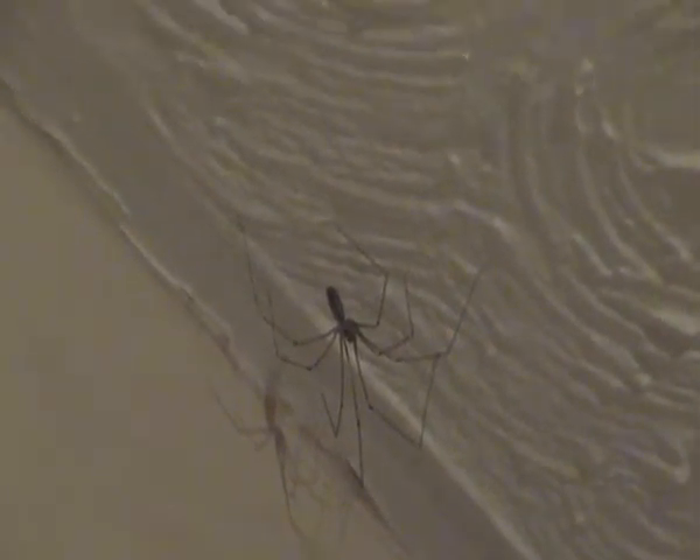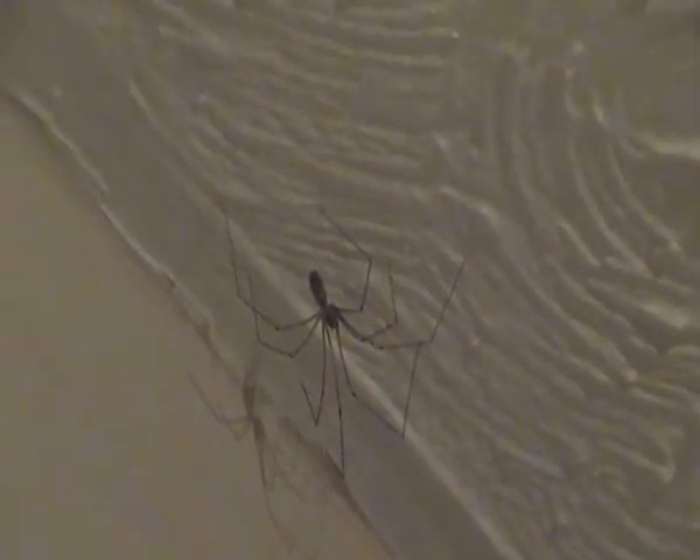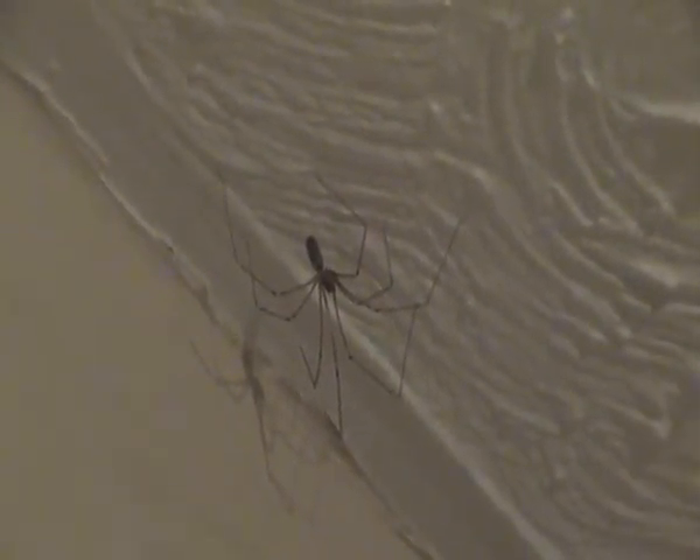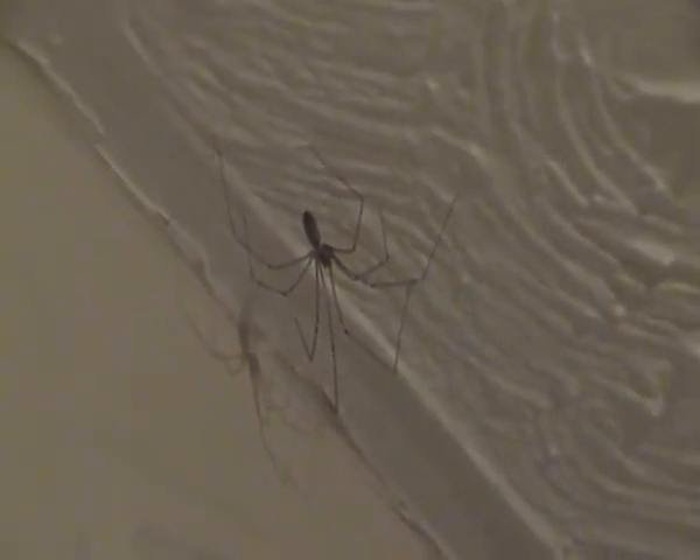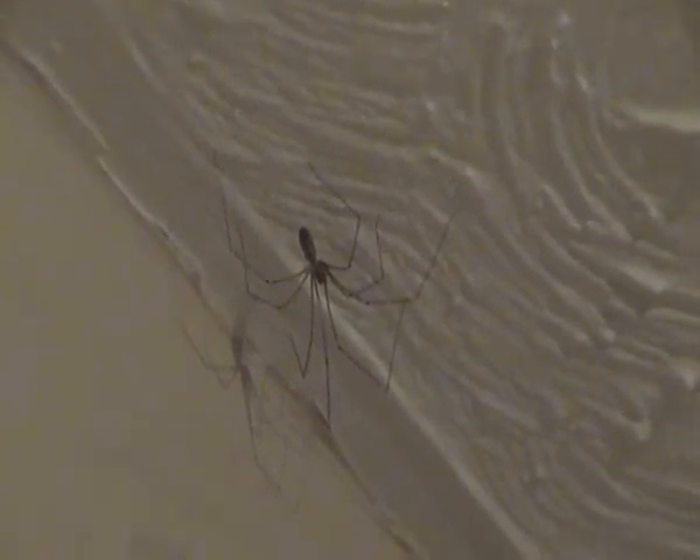Hello there. I'm just filming a daddy long legs spider on the ceiling of my kitchen, there as you can see. It just seems to be standing still, probably just waiting for prey I suppose.